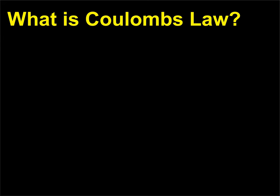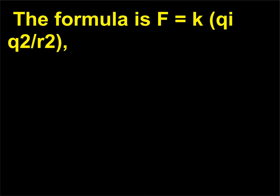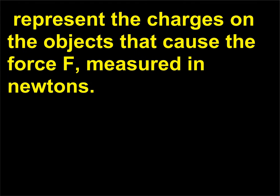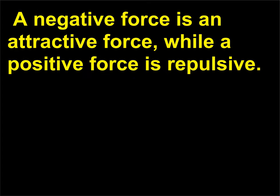What is Coulomb's law? Coulomb's law describes the strength of the electrical force between two charged objects. The formula is F = kQ₁Q₂/r², where k is a constant equal to 9.0 × 10⁹ N·m²/C² (newton meters squared per coulombs squared). Q₁ and Q₂, measured in coulombs, represent the charges on the objects that cause the force F, measured in newtons. R is the distance between the centers of the two charged objects. A negative force is an attractive force, while a positive force is repulsive.